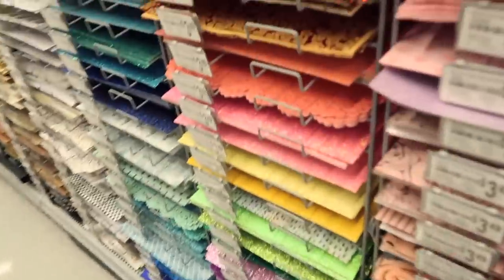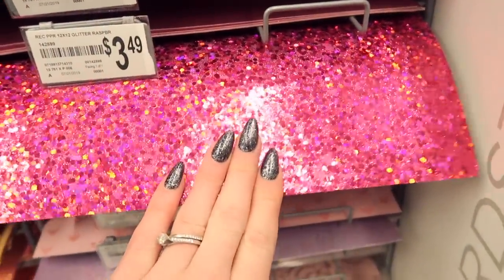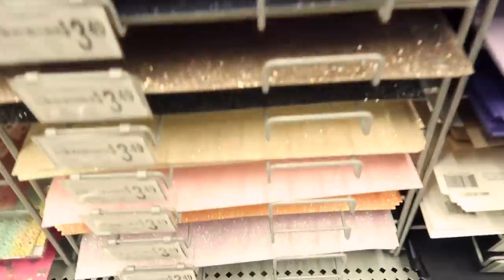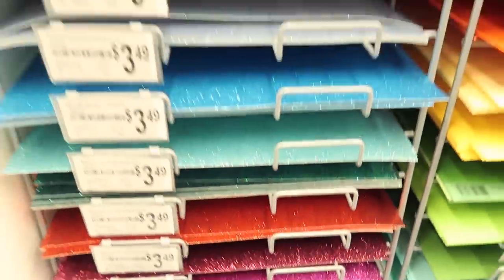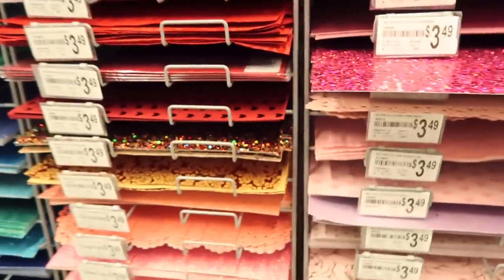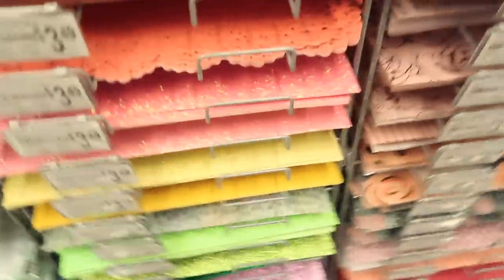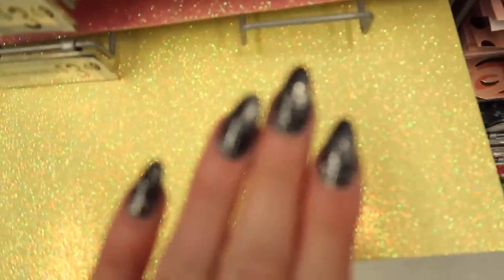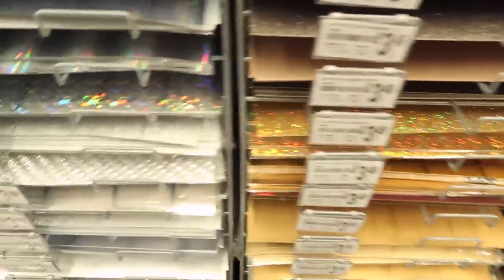They also have individual paper for backgrounds - sparkling and stuff. The sparkles are not good for filming though because then the background gets the focus instead of the nail art, which is super annoying. But if it didn't do that it would be so great to change all my video backgrounds to glitter.